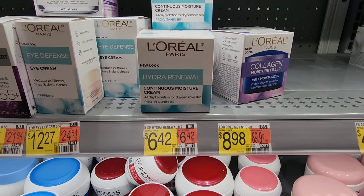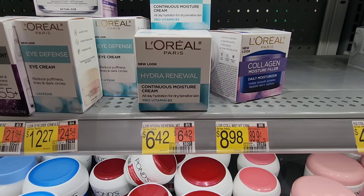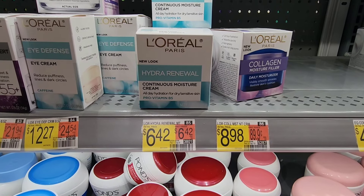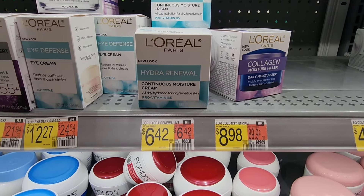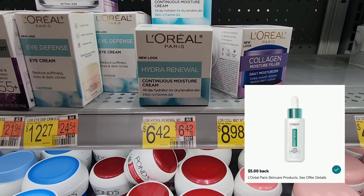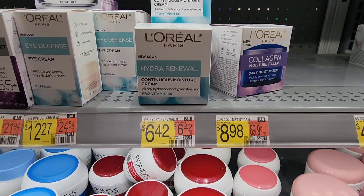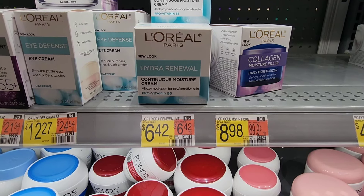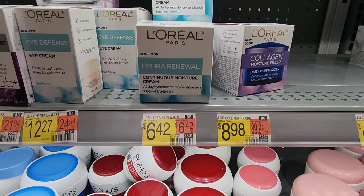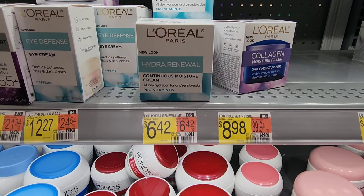This next deal has reset and I have been seeing it everywhere. If you like this product, I would definitely be picking it up — this is an awesome deal. Ibotta is giving us a $5 rebate, so that's going to drop your final cost for one of these down to just $1.42. I'm definitely picking up another one for my stockpile because I personally started using this and I absolutely love it.